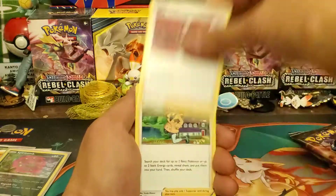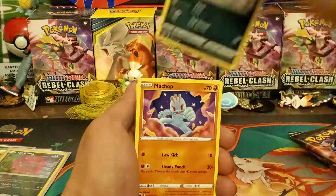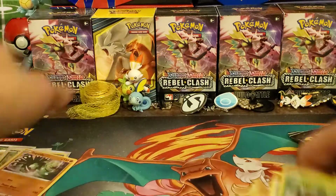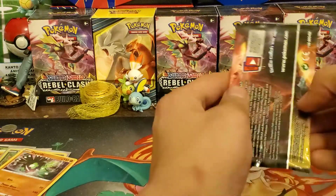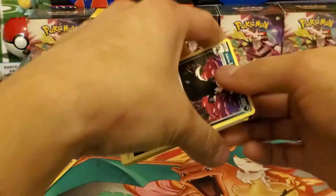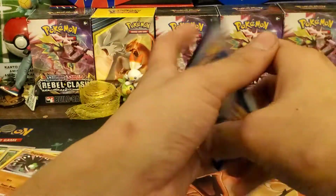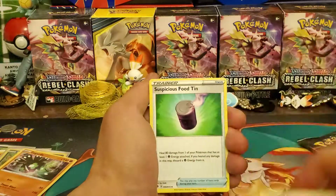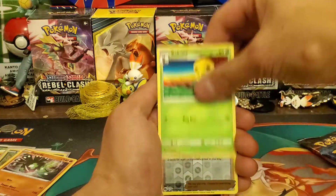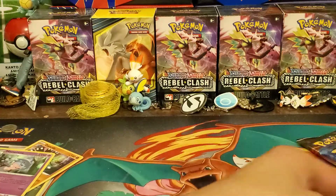Here we go: Psychic Energy, Bede, Kabu, Sonia, Rockruff, Hatenna, Trubbish, Nickit, Machamp — and the final card is a Zygarde Holo! That's a holo you don't pull too often out of Champion's Path. Second pack: Fire Energy, Rare Candy, Sharpedo, Hyper Potion, Blaine, Lightning Potion, Trubbish, Rolycoly, Kakuna, Reverse Holo Milo, and the Hatterene Holo — that's the one you pull a lot.